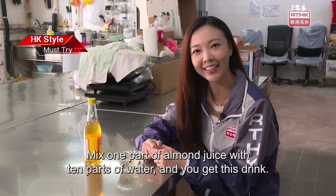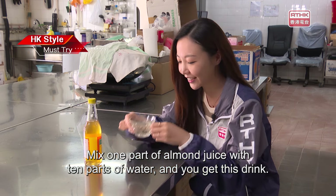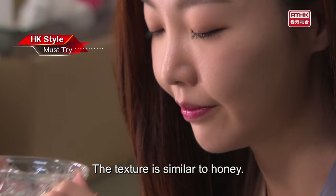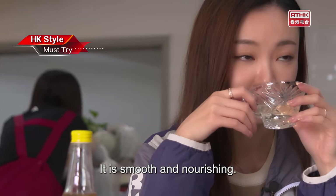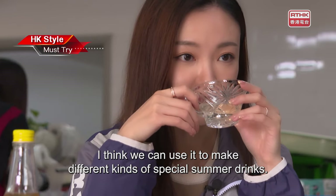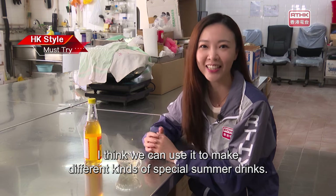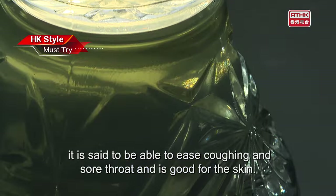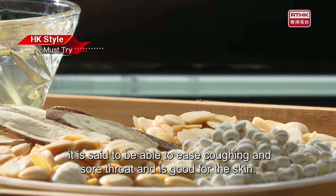Mix one pot of almond juice with ten parts of water and you get this drink. It is rich in almond flavor. The texture is similar to honey — smooth and nourishing. I think we can use it to make different kinds of special summer drinks. Besides the nice taste, it is said to ease coughing and sore throat and is good for the skin.